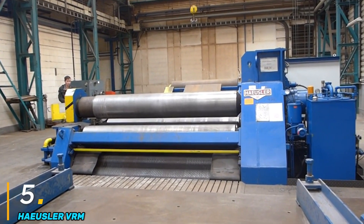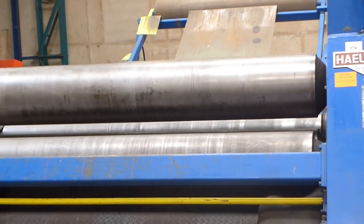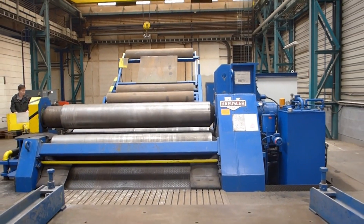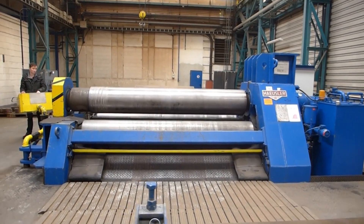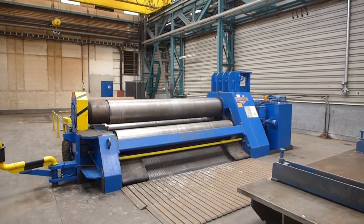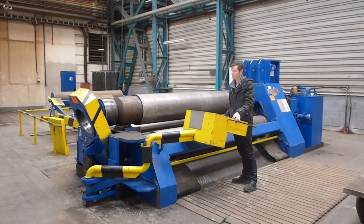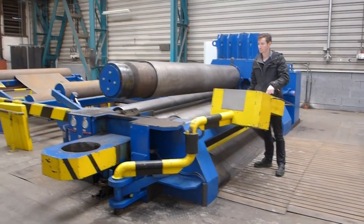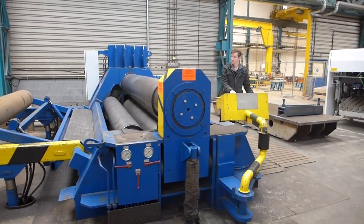Number five: Heisler VRM. The Heisler VRM is a highly advanced vertical roll bending machine designed for precision forming of cylindrical and conical components. Manufactured by Heisler, a renowned Swiss company specializing in metal forming machinery, the VRM series is known for its exceptional performance, durability, and efficiency. It is widely used in industries such as shipbuilding, aerospace, and heavy equipment manufacturing, where high-precision bending of large and thick metal plates is required. The VRM's vertical design offers significant advantages including reduced floor space requirements and improved handling of large work pieces. One of its key features is an innovative hydraulic system ensuring smooth and consistent bending operations, complemented by CNC controls for automated adjustments and precise repeatability.